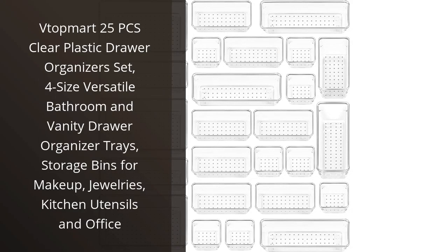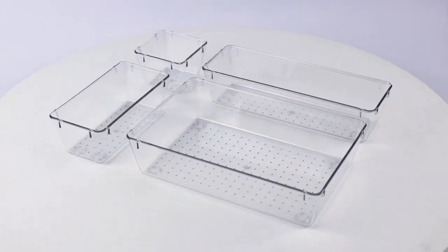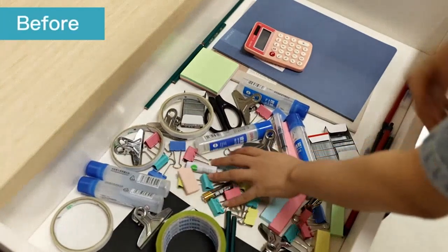I recently purchased the Vtopmart 25-Pieces Clear Plastic Drawer Organizers set. I am extremely impressed with the quality and versatility of the product. The set comes with four different sizes of trays, making it easy to customize and fit into any size drawer.